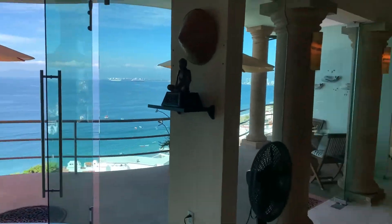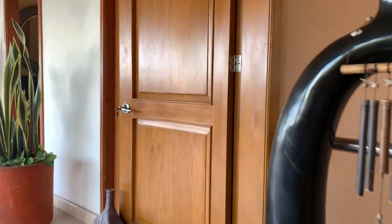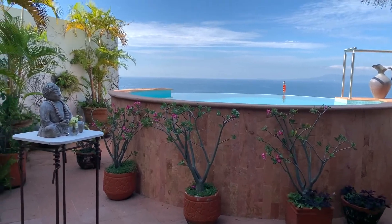Perhaps the most notable feature of this penthouse is the private rooftop pool and bar, where you can relax after a long day at the beach with your favorite cocktail and enjoy the awesome sunsets.